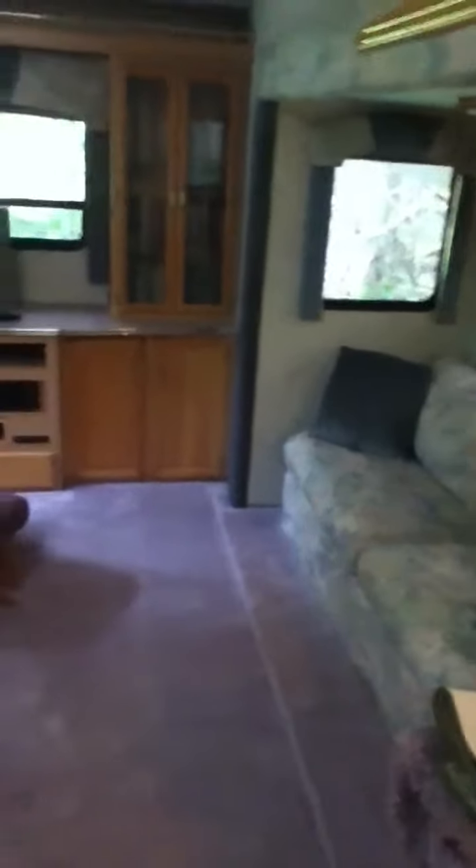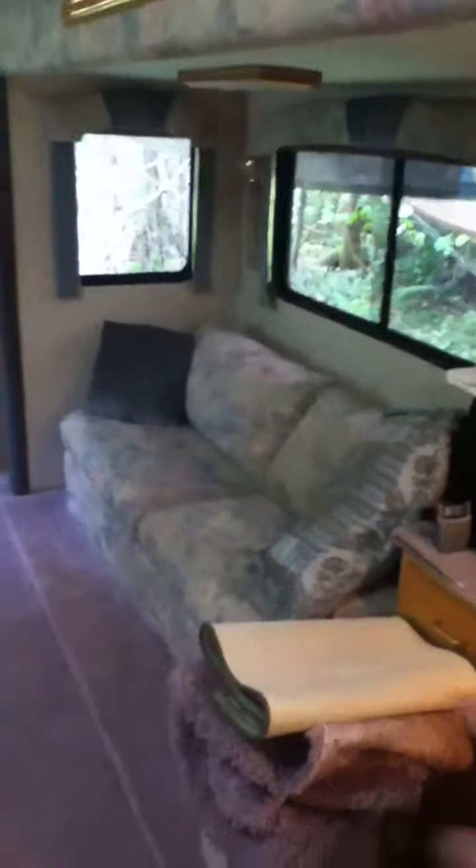It does split apart — there's a hydraulic pump inside that will actually move the RV out so that it's wider. This couch over here is a full-size queen bed, and there's a kitchen table, ample room, and lots of cabinet space — very deep cupboards.